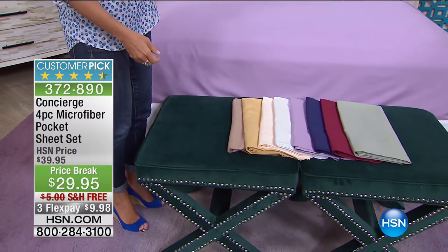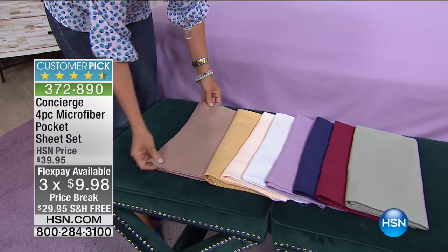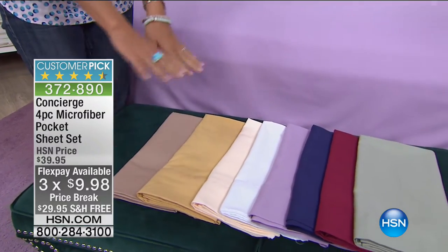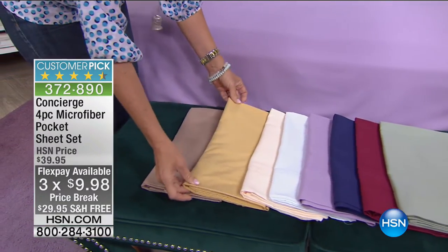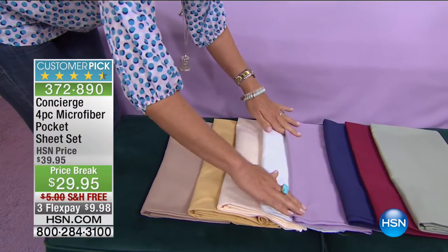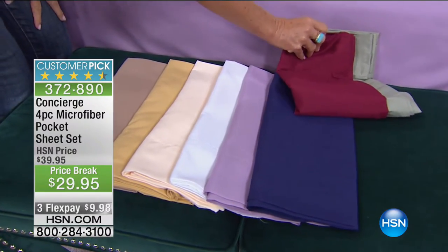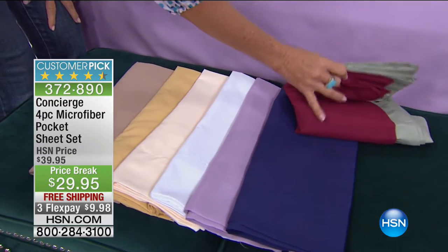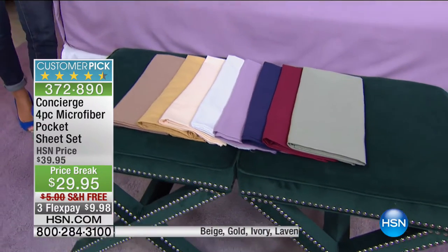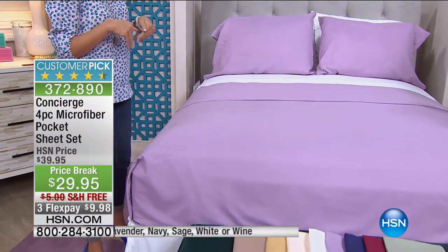And remember that $10 FlexPay — less than $10 — that's for everybody, any debit or credit card. You get brand new sheets home for less than $10. That expires at the end of the hour. Look at all the neutrals: beige, gold, creamy ivory, white, lavender, navy, wine, sage. Colors like navy in microfiber don't fade, so getting a navy or wine sheet as we're transitioning into fall is a perfect way to accent your bed with color that's going to stay.